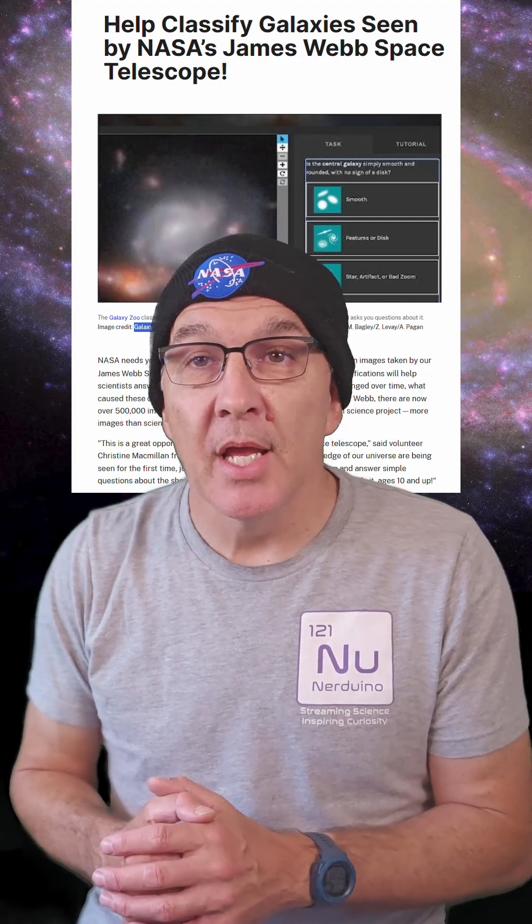Yesterday, NASA announced a new reason to jump into this project with the inclusion of James Webb Space Telescope images. JWST has over 500,000 images of galaxies, which is way more than the limited number of scientists can work on.